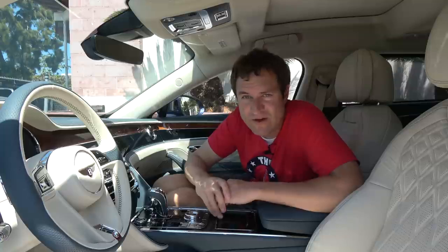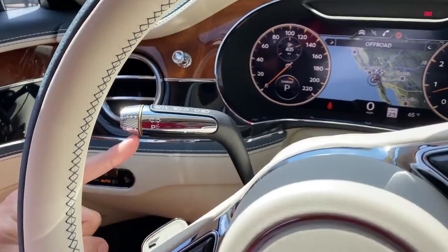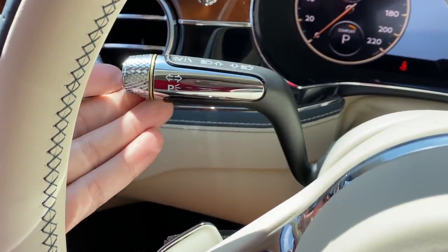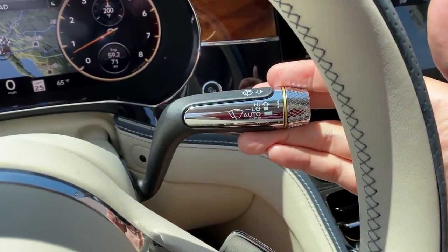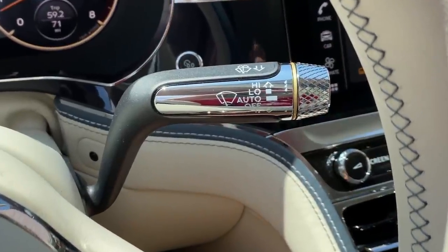In terms of beautiful finishes, it absolutely does not stop there — it's everywhere in this car. One great example: the stalks coming off the steering column. Look at this turn signal stalk — it is so beautiful. The aluminum, the silver finish, the end is this diamond display, just gorgeous. Same deal with the wiper stalk, an absolutely beautiful look. These are some of the best turn signal and wiper stalks in the car industry.